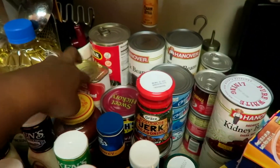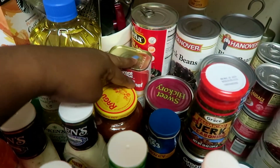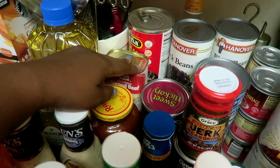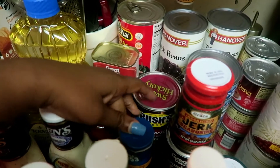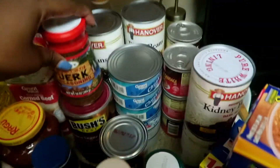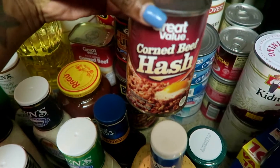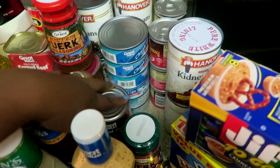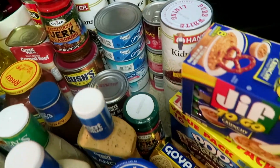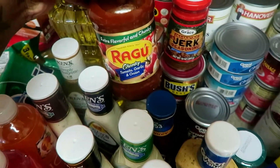I have more black beans, refried beans, corned beef — my husband loves corned beef — vegetarian baked beans, and one corned beef hash because he likes that. That's all the canned food.